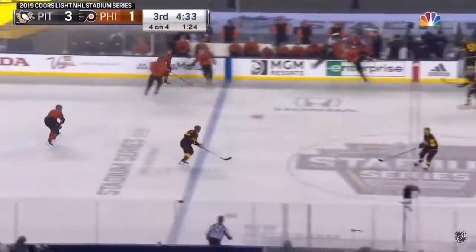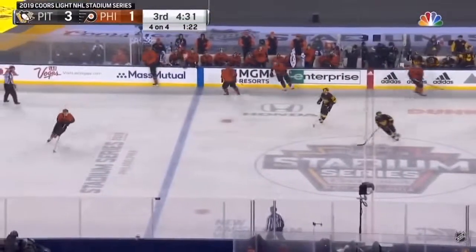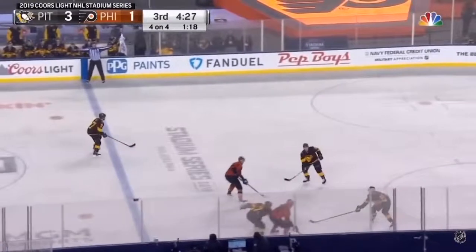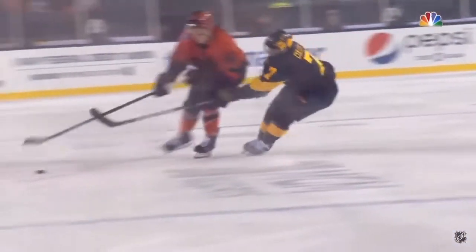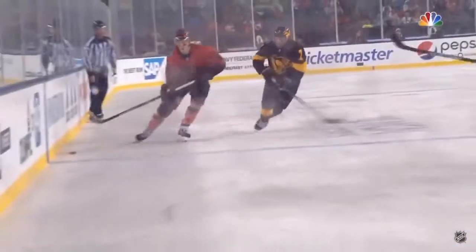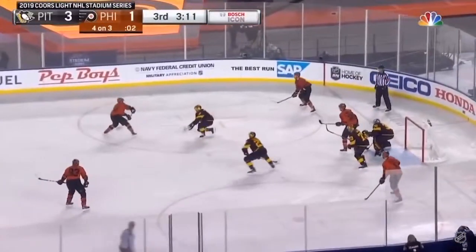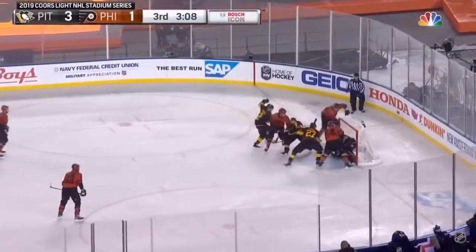The shot off the glove of Brian Elliott — he's not sure where it is. It looks like it goes to the back of the net. A fortunate bounce there for the Penguins. Scott Gordon, the coach of the Flyers, says now we have to have the mindset to get the puck to the net.